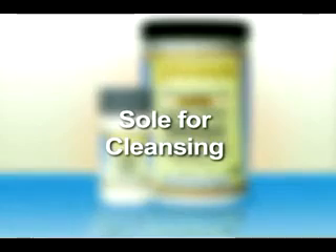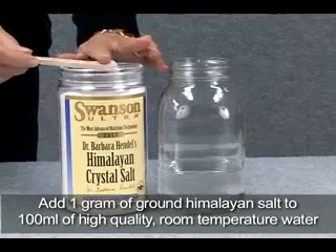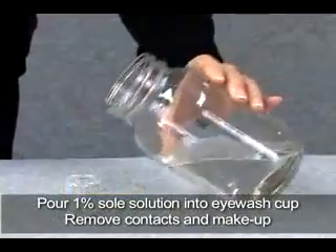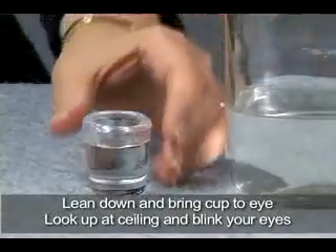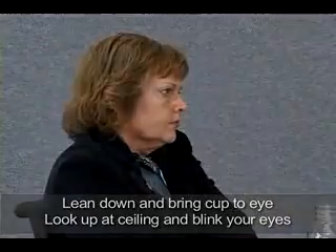Soleil can be used for cleansing. Many people spend their days sitting in front of a computer screen under fluorescent lights. This can cause eyes to dry out and hurt, but a 1% solution can restore moisture to dry eyes. Put one gram of ground Himalayan salt into 100 milliliters of high-quality water at room temperature. Measurements must be exact to prevent the solution from burning the eyes. Stir the solution until the salt dissolves, then pour it into the special eye wash cup. Make sure you've removed contact lenses and makeup. Lean down and put the cup against your eye, then bring your head back to face the ceiling. Blink a few times, then lean back down and repeat with the other eye.